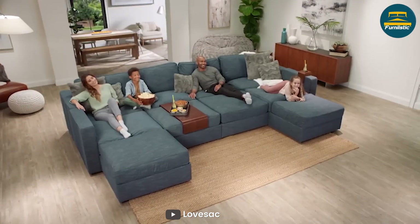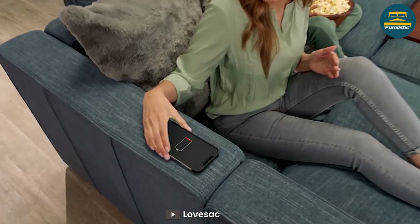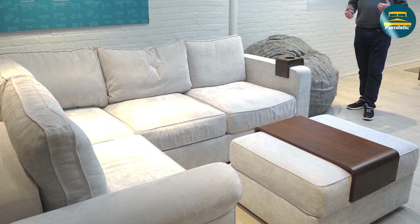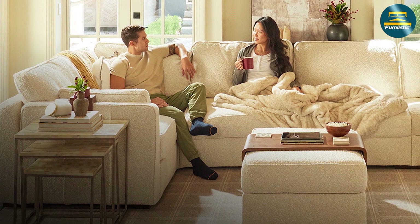The Lovesac couch is also known for its high quality materials. The foam used in the couch is designed to last for years, and the covers are made from soft durable fabrics that are easy to clean. The covers are also machine washable, making it easy to keep your couch looking and feeling like new.